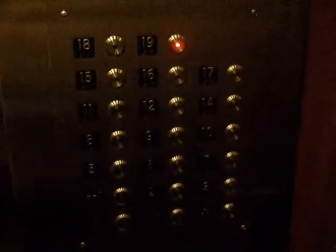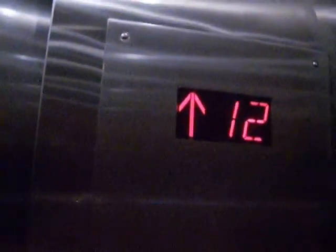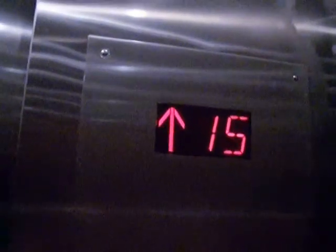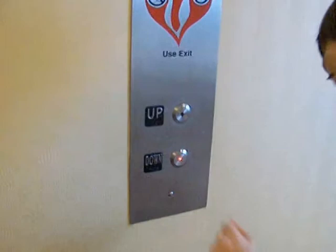Here are the indicator fixtures. What floor are we going to? We're going back where we started from. Apparently there's no phone in here — oh, there it is right there. It's on the left side instead of the right side. You can't get to it though — oh, it's a button. There's the view.